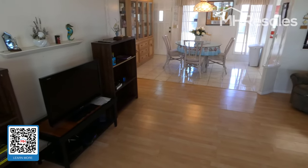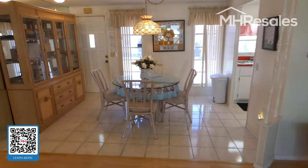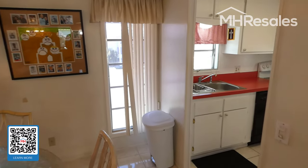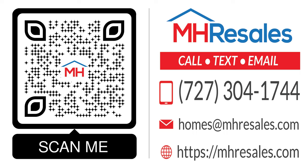And one final view of the primary living area, stepping into the dining room from this angle, and the kitchen and the door that we came in.